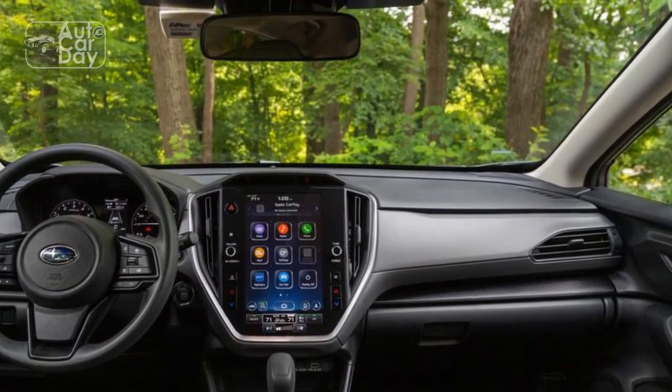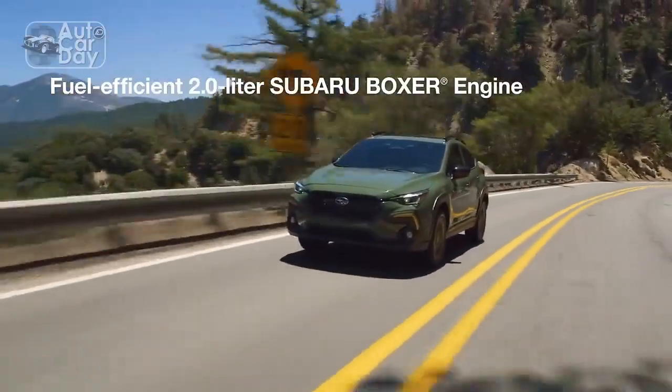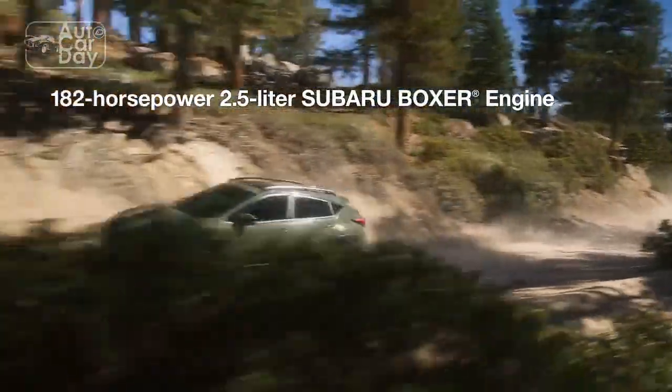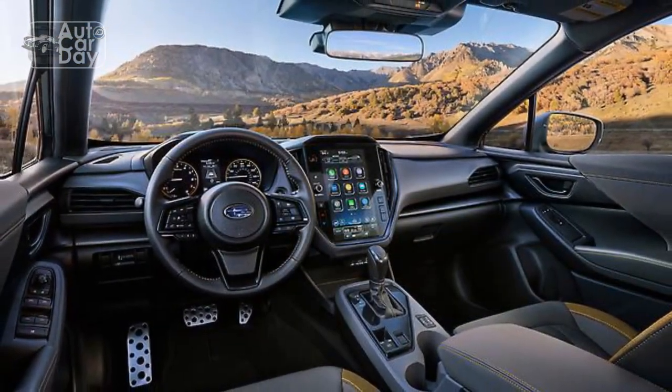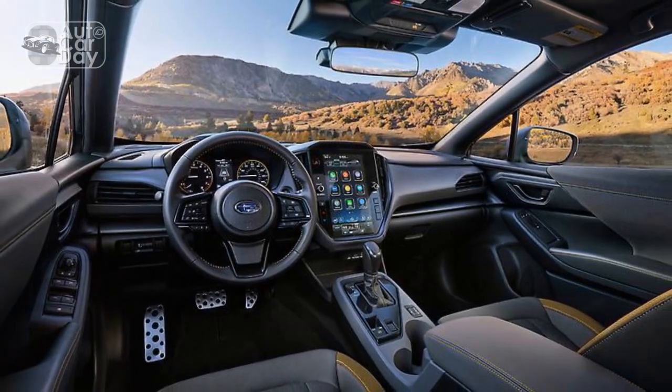Interior and Comfort: Step inside the 2024 Crosstrek and you'll find a thoughtfully crafted interior that emphasizes comfort, convenience, and modernity. Premium materials adorn the cabin, creating an inviting ambience for both driver and passengers. The redesigned dashboard accommodates a user-friendly infotainment system with a larger